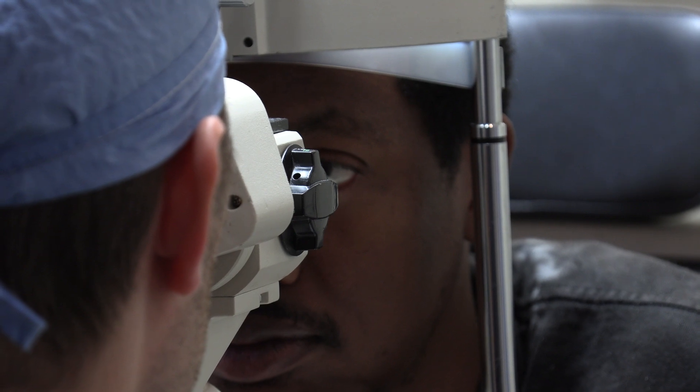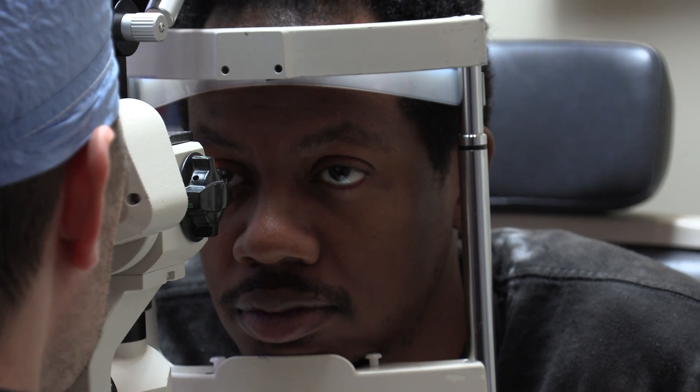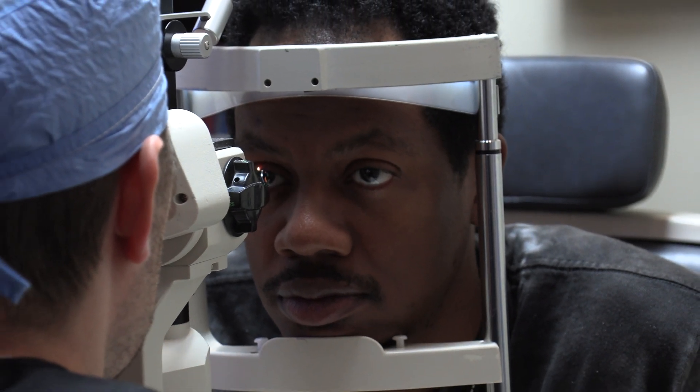Day one post-op after my Evo ICL surgery. When I got up, I didn't have to search the nightstand for my glasses. I was able to look over at the clock and see the actual time, and it kind of kicked in — just wow. It was really an aha moment. It was a wild moment for sure, just being able to look over and see. It hasn't even been 24 hours and I can already see the difference. It's actually very, very surprising how clear things are already.